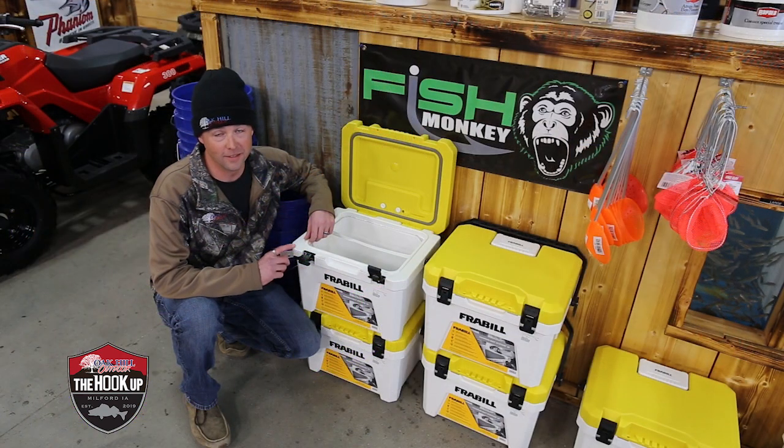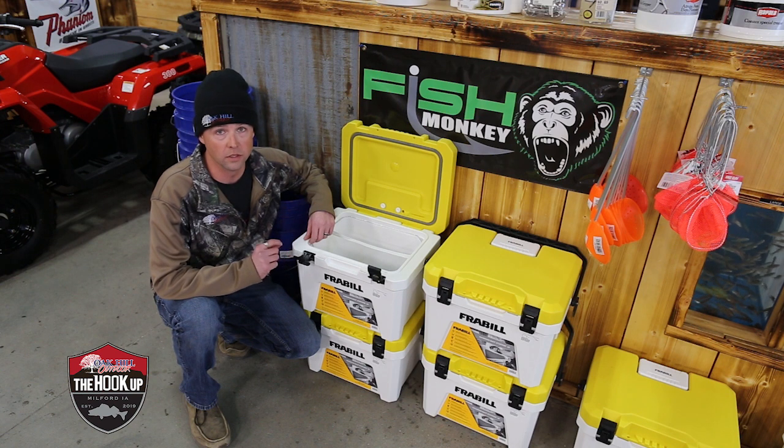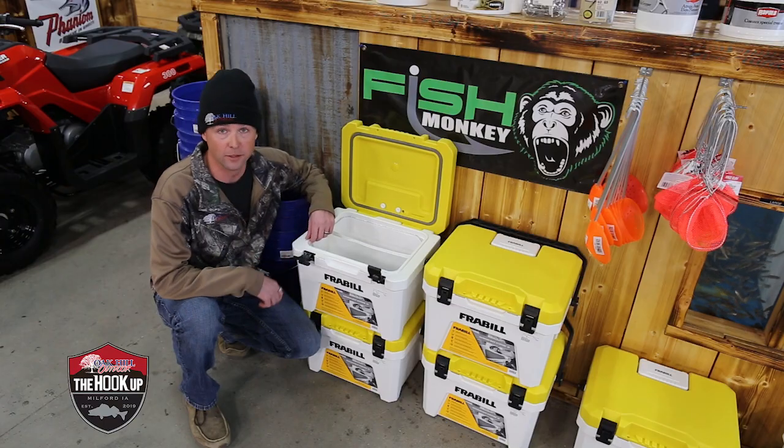Although it's not going to fit in a stocking, the 19-quart Frabel bait cooler is essential for ice fishing. That way you can keep all your live bait alive this winter.